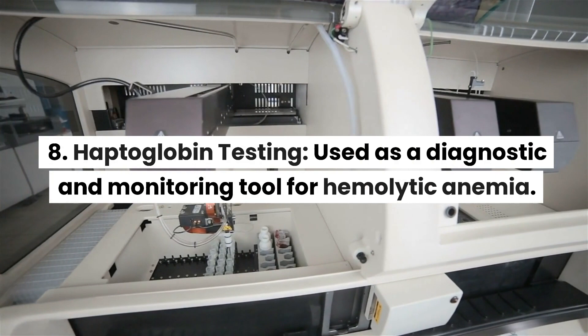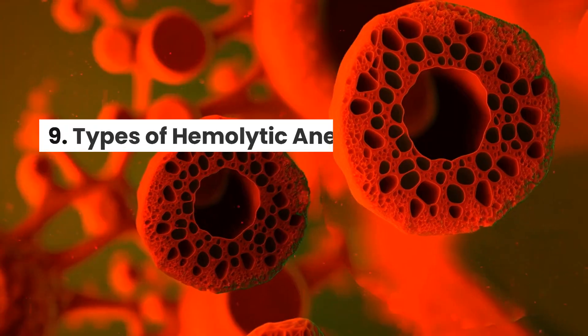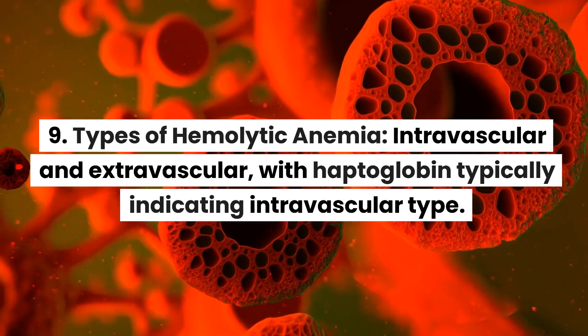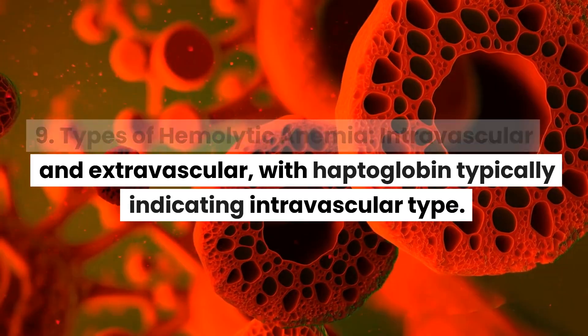8. Haptoglobin testing: used as a diagnostic and monitoring tool for hemolytic anemia. 9. Types of hemolytic anemia: intravascular and extravascular, with haptoglobin typically indicating the intravascular type.